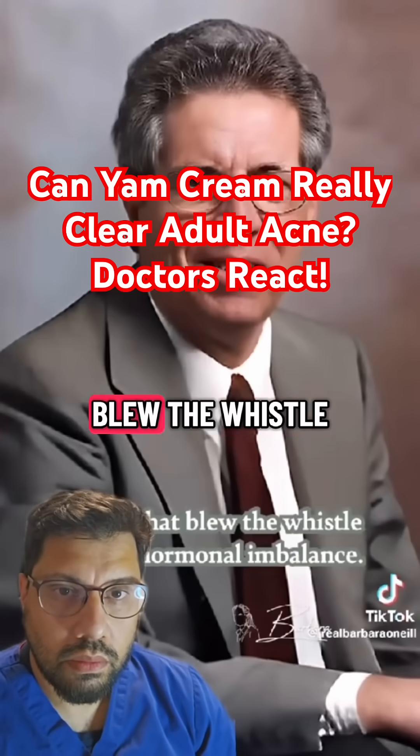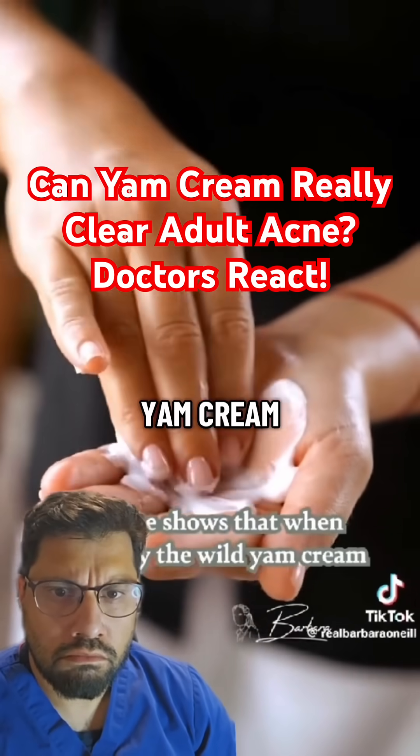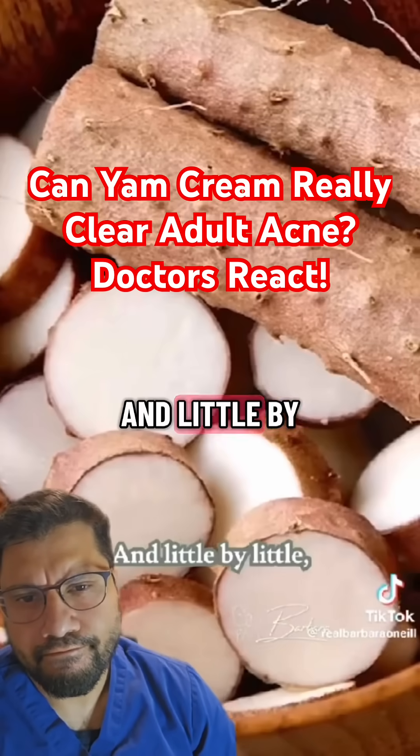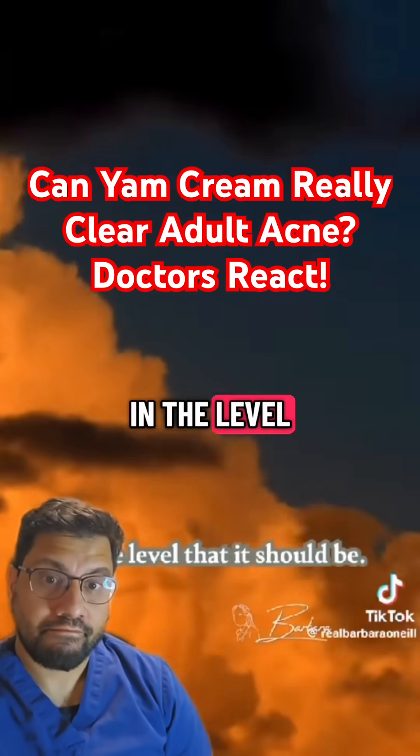Dr. John Lee is probably the first doctor that blew the whistle on this hormonal imbalance. He shows that when we apply the wild yam cream, the fat cells take in diosgenin, which is the plant chemical in the wild yam, and little by little it causes a rise in progesterone. That brings the estrogen back down to the level that it should be.